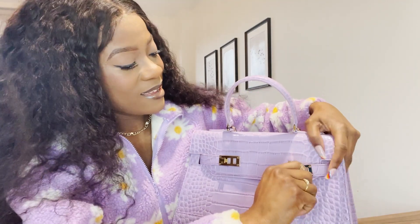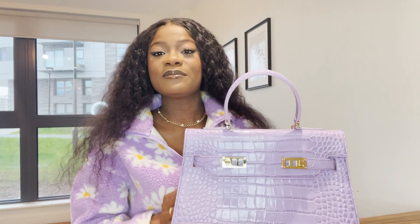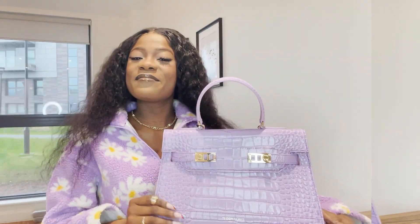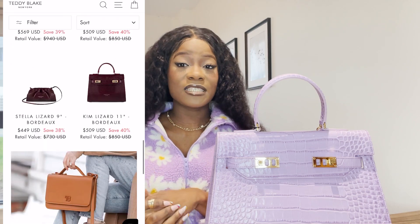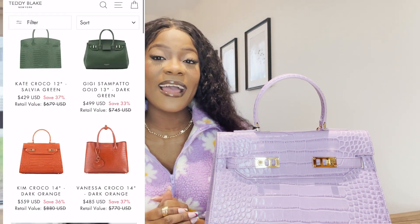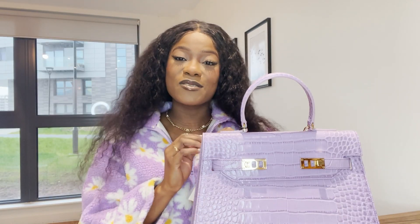I just want to say a very big thank you to Teddy Blake for sending me this bag — this is the cutest bag ever and currently my most expensive bag. If you want to see more of Teddy Blake, check out their website; they have so many bag shapes and colors, and they offer international shipping. Let me know in the comments what you think of this bag. Thank you so much for watching and I'll see you in my next video — bye!